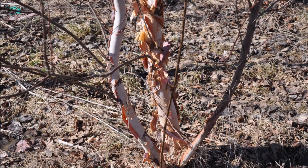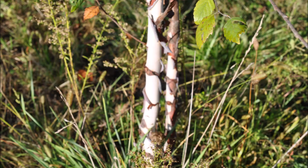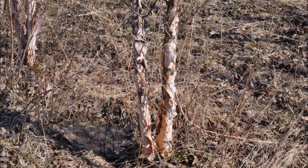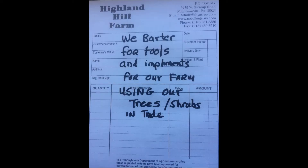If you're a non-profit, I'll give them to you. If you're a church, a school, or a 501(c)(3), you get them for free — all you have to do is write me a letter saying thanks and what they're worth. I have plenty of river birches and I will also barter. If you have things I can use on our tree farm, I'll barter, or if you just want to buy them, I'll sell them to you.